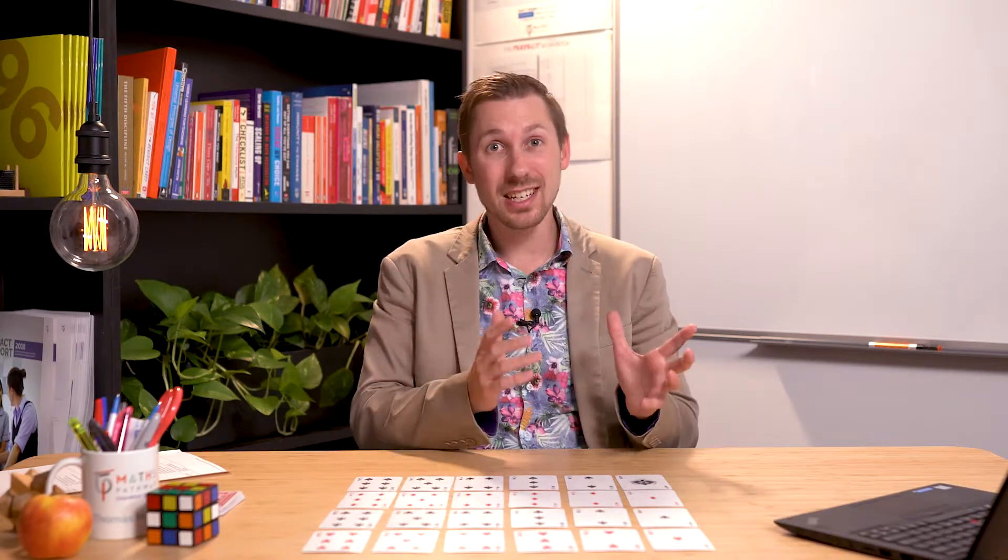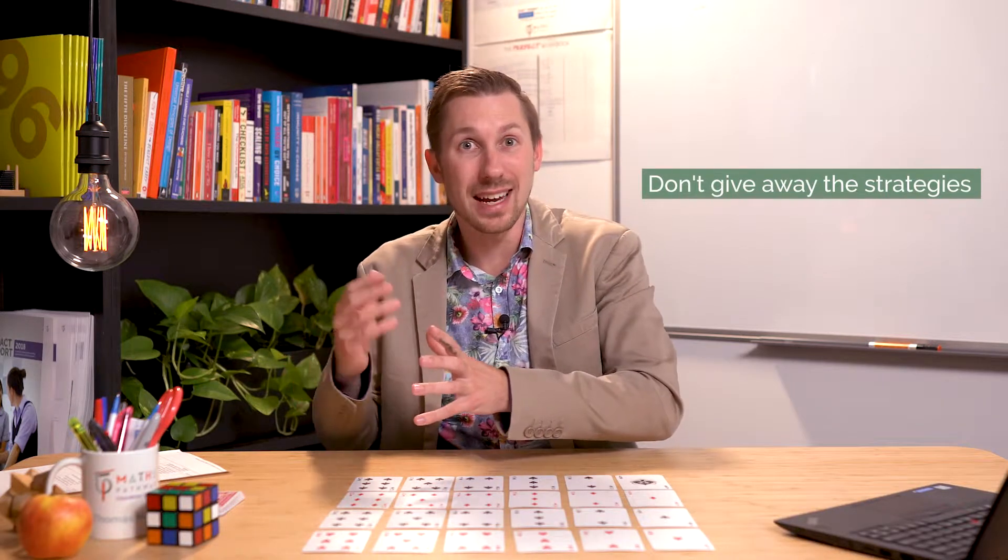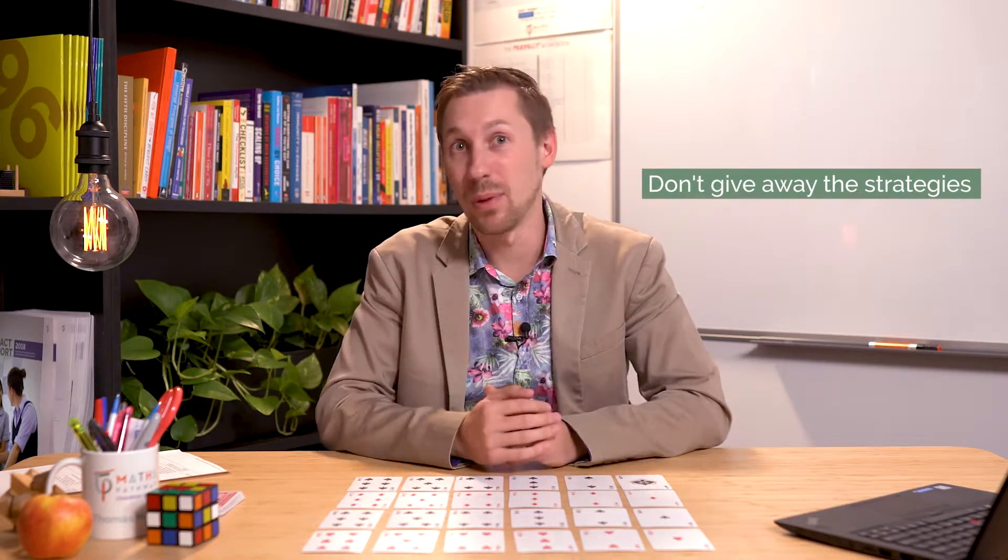The key to this activity is going through and showing students just enough so that they can make a start on it, but not too much so that they can start to see the strategies in order to be able to play and win the game. As you saw in the classroom activity version of this video, we actually went through and played just one round of the game. What this shows is just enough information for the students to be able to go through and play the game, but then as they go through and play it a few more times, they'll start to recognise some strategies that can come into play.